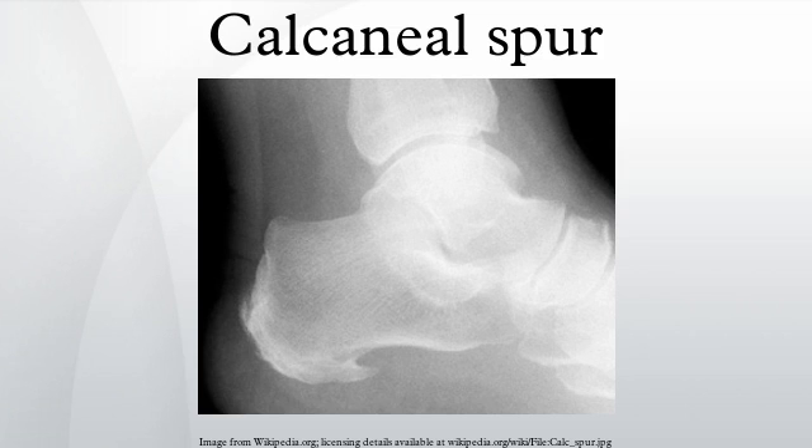A calcaneal spur is a small osteophyte located on the calcaneus. Calcaneal spurs are typically detected by a radiological examination.